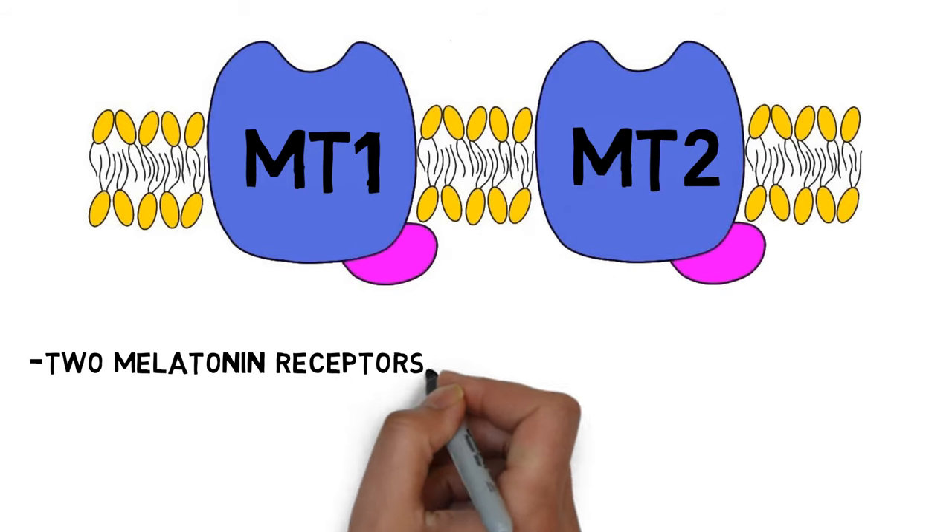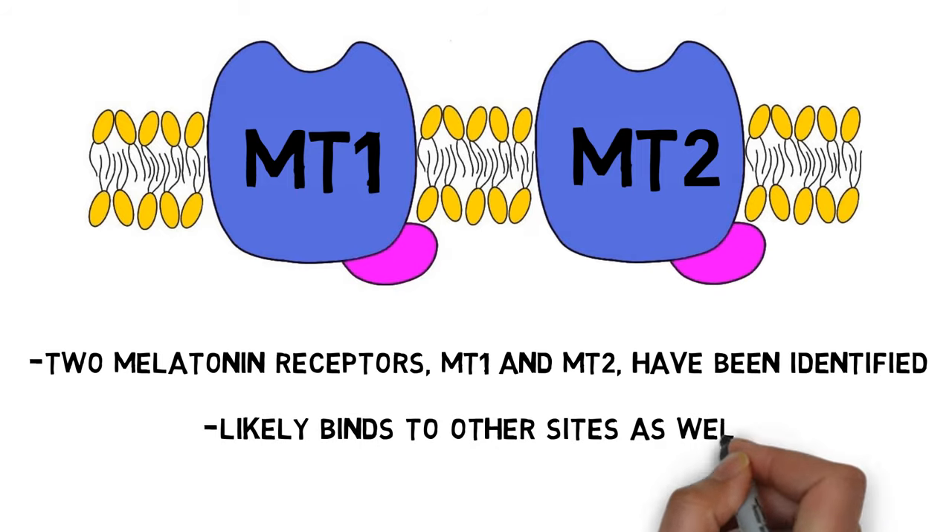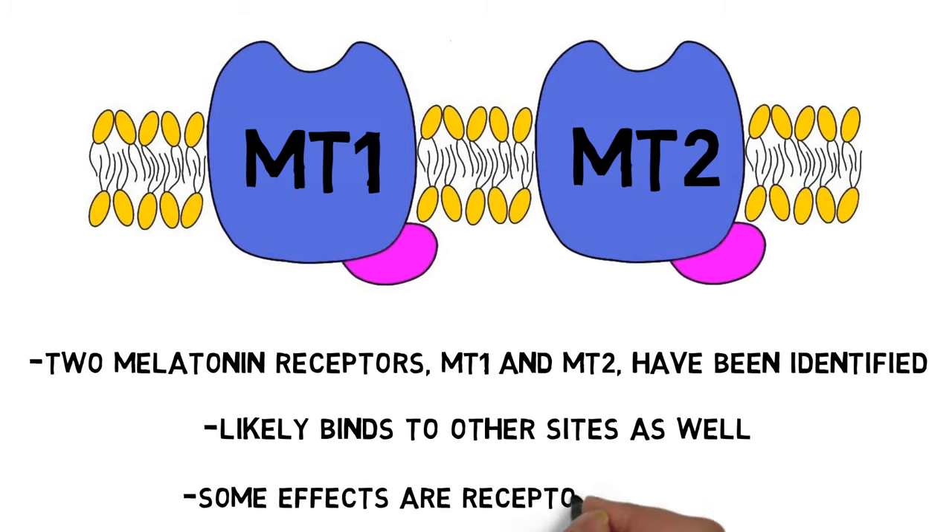Two G-protein coupled melatonin receptors, MT1 and MT2, have been identified and found throughout the body. Melatonin also seems to bind to other sites, although the details of these mechanisms are still being investigated. Additionally, some of melatonin's effects, like its antioxidant effects, are thought to be exerted independently of receptors.